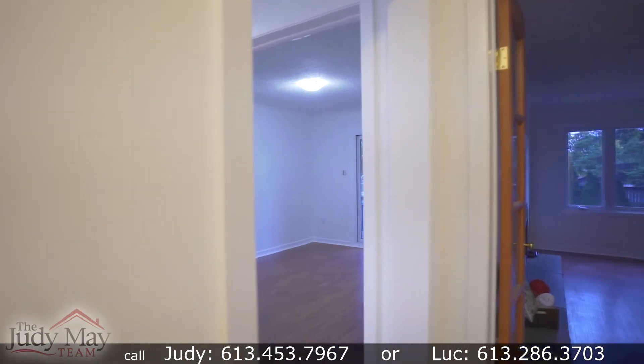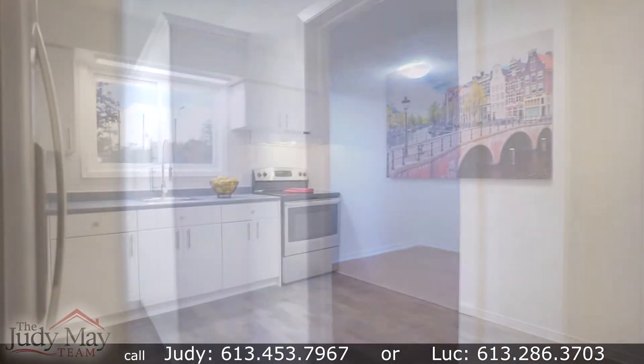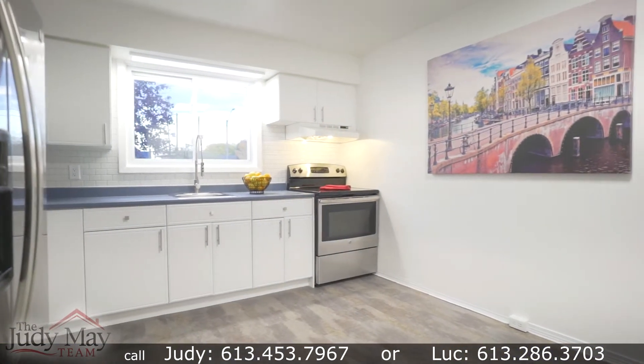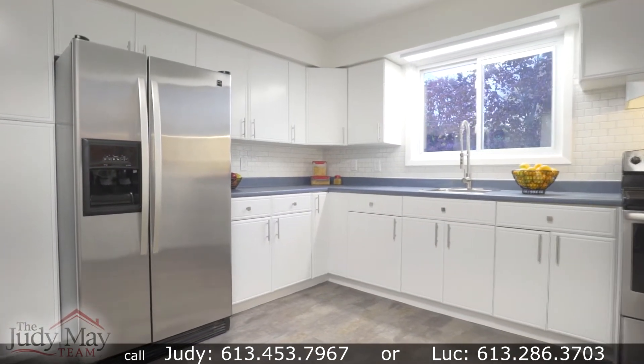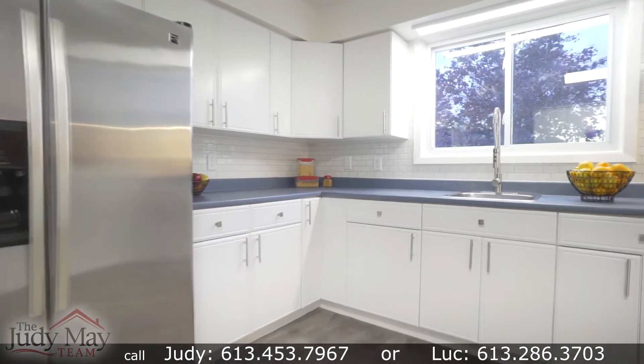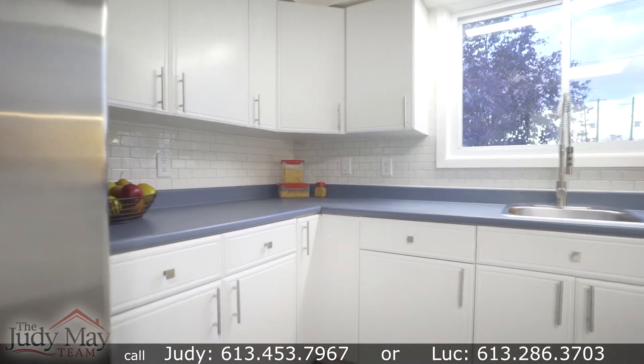The eat-in kitchen has just been refreshed within the past few weeks with freshly painted cabinets, new hardware, and a new backsplash. This kitchen is just waiting for the household chef to enter and begin preparing a feast.